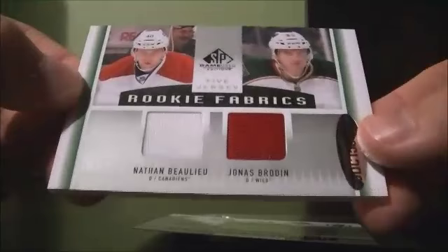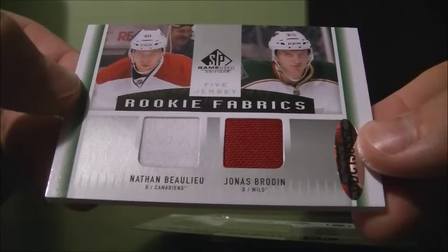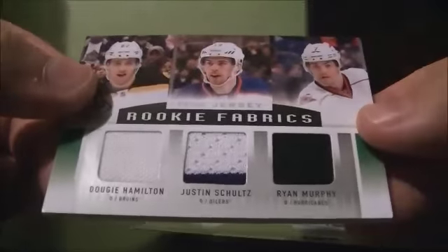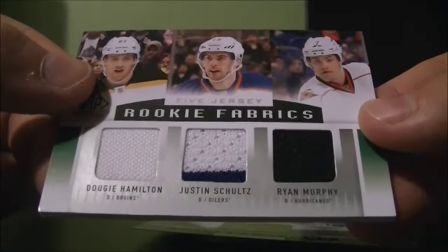have to take it out to see on the back — and Nathan W. Jones Brodine. This randomizes between the Canadiens, the Wild, the Bruins, the Oilers, and the Hurricanes.